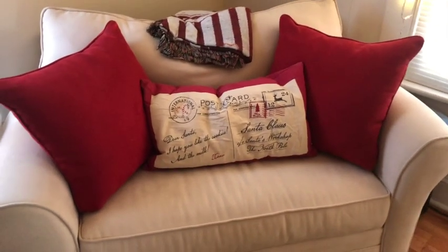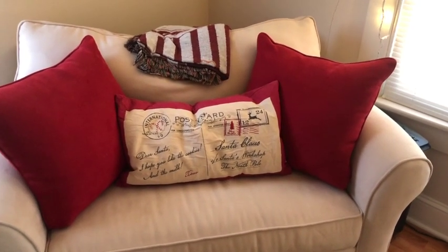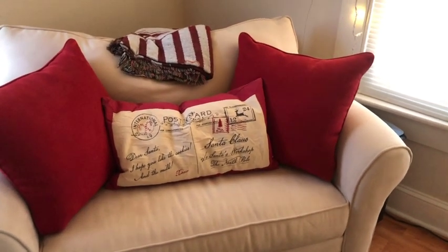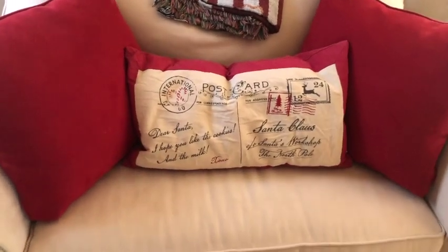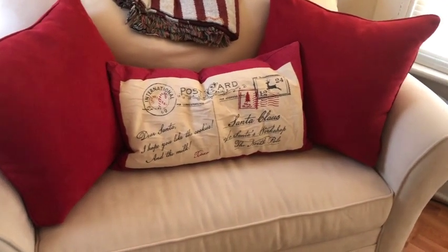Since I don't typically decorate my office, I usually do the spare bedroom. But this year I decided against it because I don't typically have guests around Christmas like I would hope for. So I thought I would do a little more decorating in my office and my bedroom — the places I'm actually in so I can enjoy it. First off I have this cute little postcard-style pillow to Santa Claus.